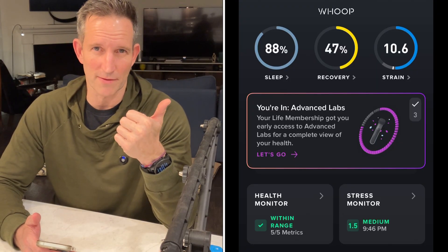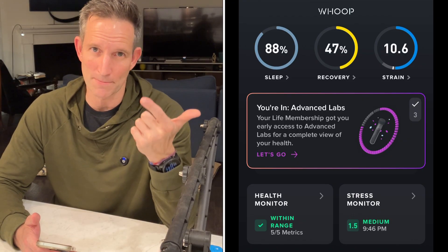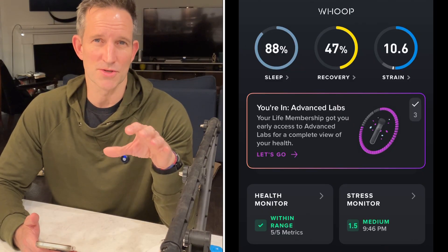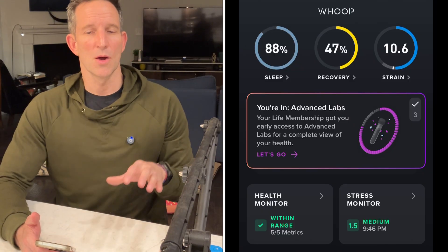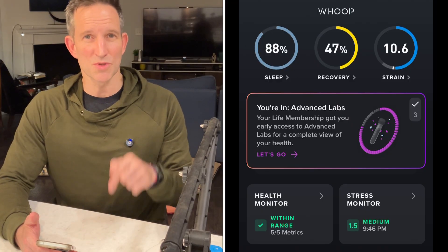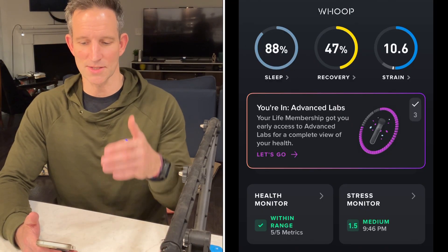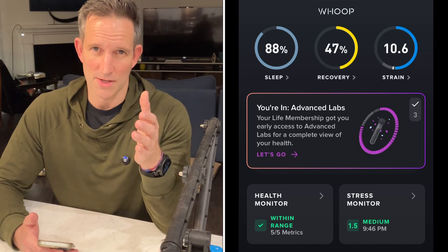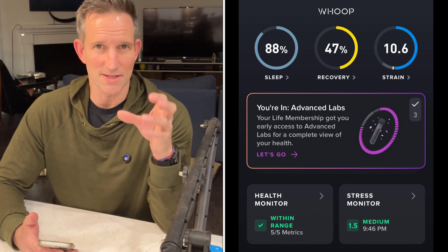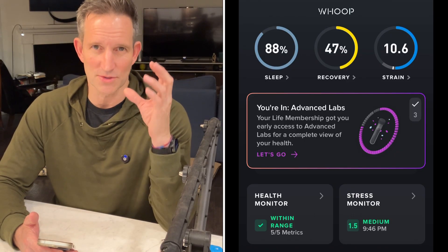As somebody who takes their blood work every year and pays an outside company or pays my primary care physician to take my blood work and have it not be the full range of markers that I want tested — to see what Whoop is doing, but making it immediately useful because you can upload your previous lab results, is really awesome. This is going to be sort of a cobbled together video of just ideas and thoughts, and I'll have a more full review later, but I just have to show it.